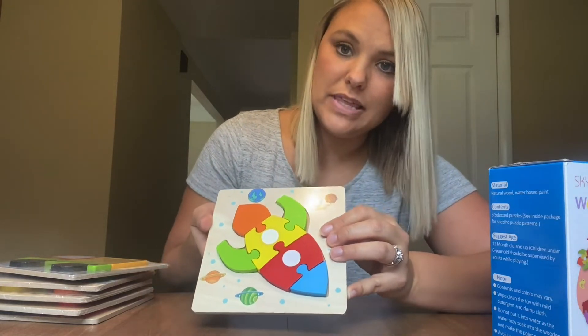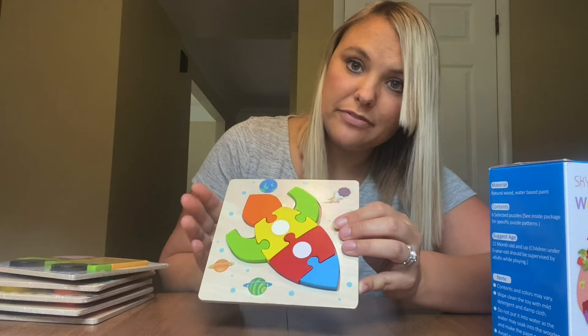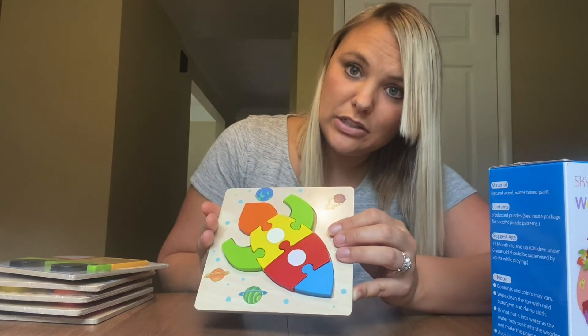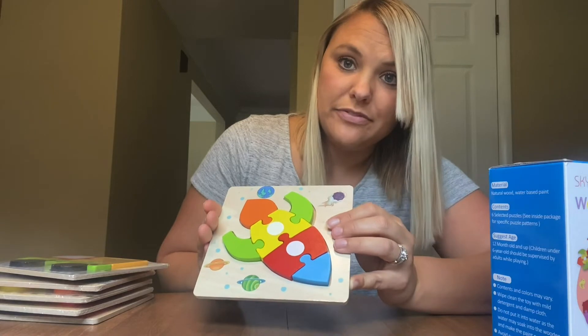I also like how lightweight they are and how small and compact they are, meaning they would be great not just around your house but for travel — maybe if you are on a vacation, at a picnic, or just over a friend's house visiting and you want to keep your child occupied.